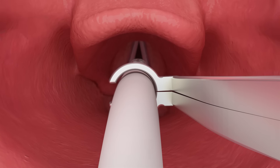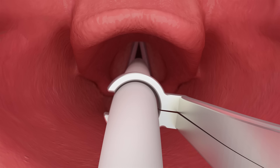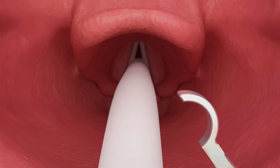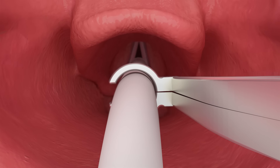Aim the forceps at the vocal cords and have an assistant advance the tube through the vocal cords into the trachea. Then pull the forceps back to the oropharynx while still wrapped around the tube. Rotate your hand to the right, gap almost to the top. Open and disengage the forceps and carefully remove from the mouth.